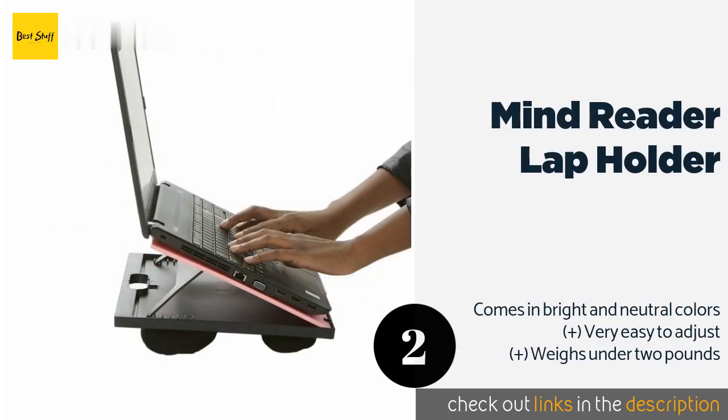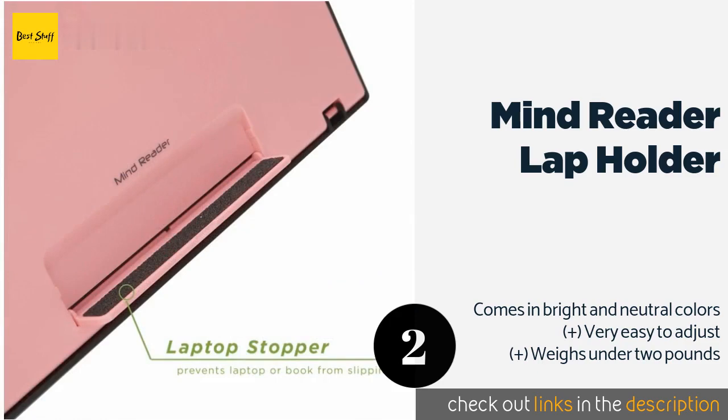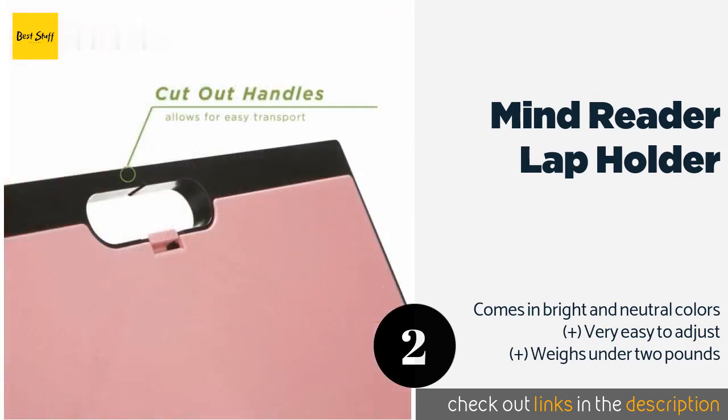Number two is the Mind Reader Lap Holder. Boasting eight viewing angles, it keeps your computer secure with a stopper that can be folded down when not needed. The cushioned bottom is strong enough to provide stability but not so hard that it's uncomfortable on your legs. This product is available on Amazon for $21.